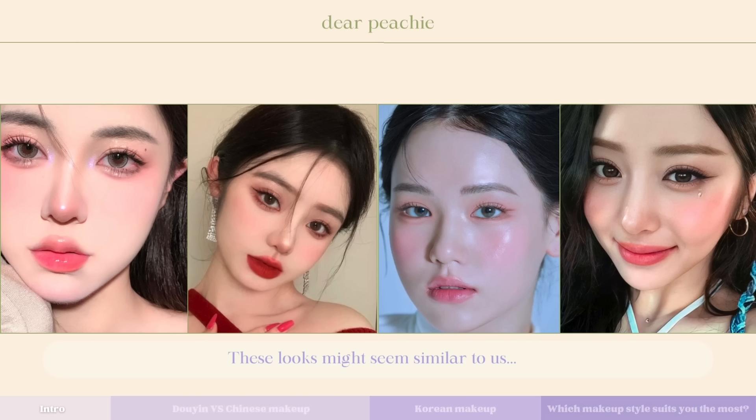After exploring both Douyin and Chinese inspired makeup looks, the differences become quite apparent. Chinese inspired makeup emphasizes specific facial features like eyes, brows, and lips, creating a clean and stronger feminine look. On the other hand, Douyin makeup tends to create a multifaceted focal point by blending various elements like shimmery eyeshadows, sparkly highlighters, and lip gloss or fuzzy blush looks for a more ethereal and youthful appearance. Ultimately both have their unique charm, and now let's move on to the Korean inspired makeup looks.